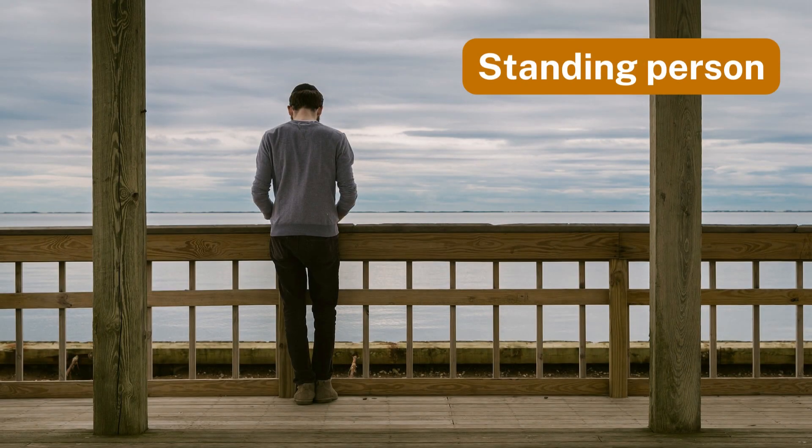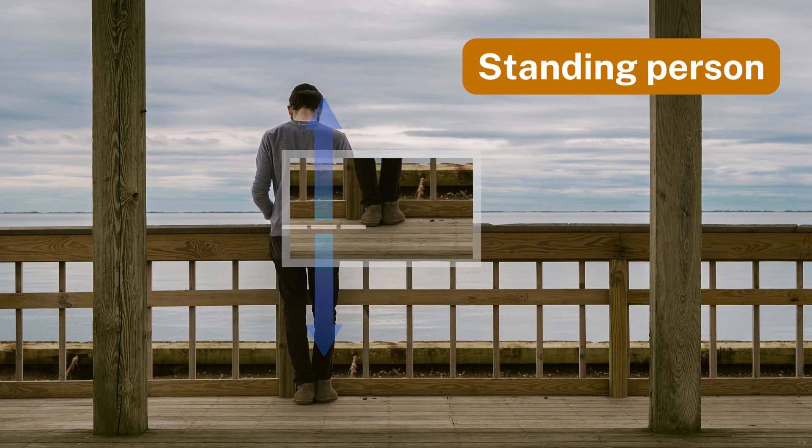Number eight: standing person. A person standing on the floor maintains balance thanks to the equal forces supporting them.